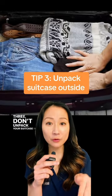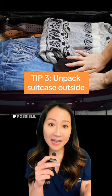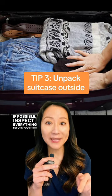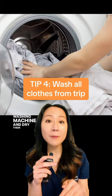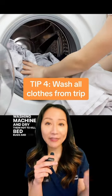Tip three: don't unpack your suitcase in your bedroom when you get home. If possible, inspect everything before you bring it inside your house. Wash all the clothing you brought home in a washing machine and dry them hot to kill bed bugs and their eggs.